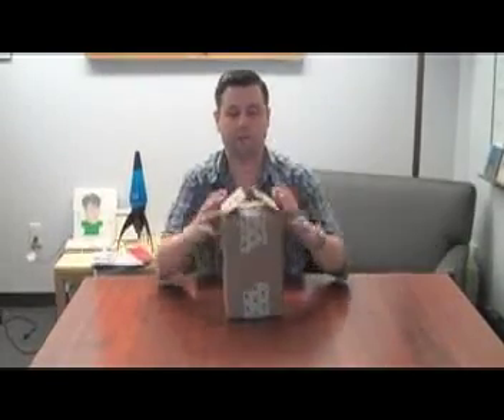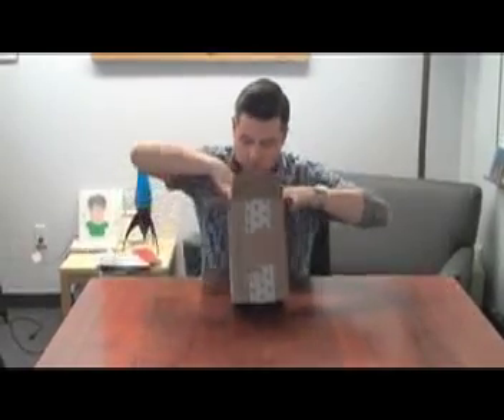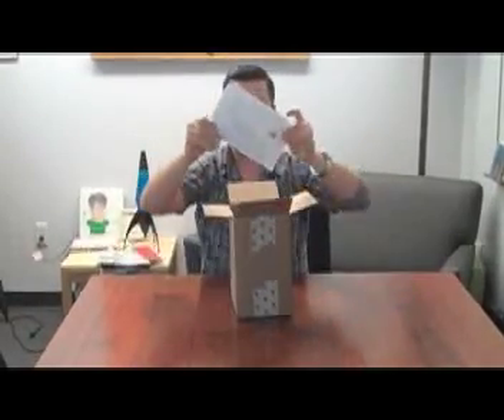Hey everyone, it's John. I'm here with the Mega Buzz Kit for the Sebastian Professional Volup System Buzz Campaign that you're going to get from us. Let me open it up and show you what is inside of it. We're going to start off with the cover letter, which is way down there from me.